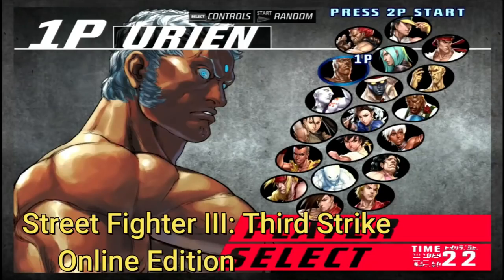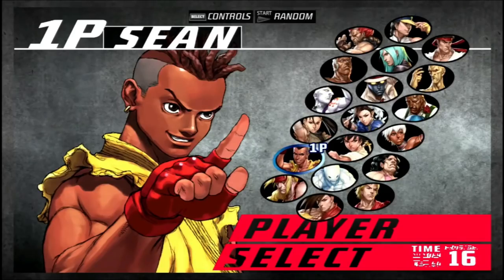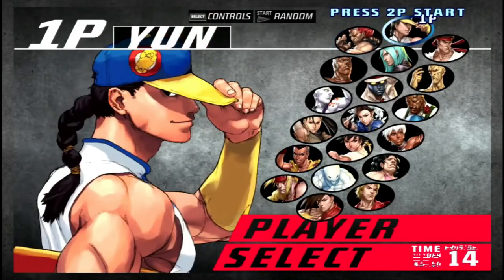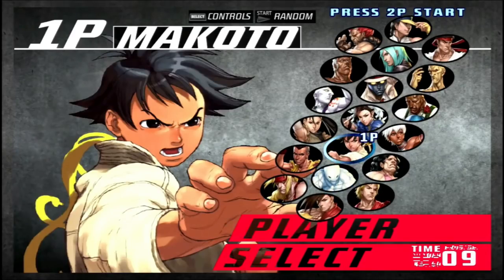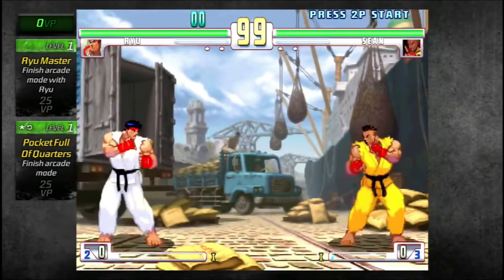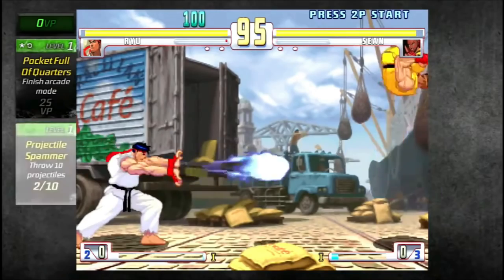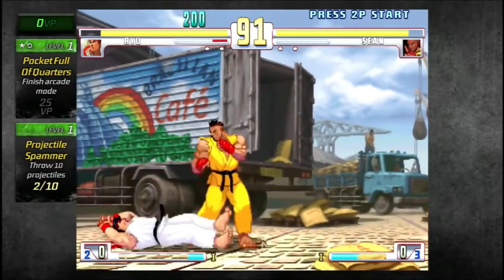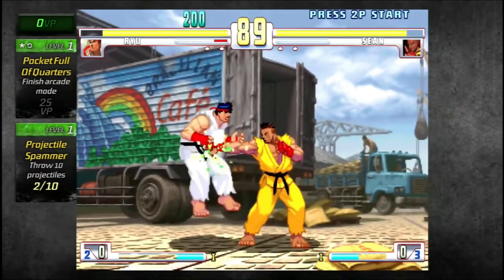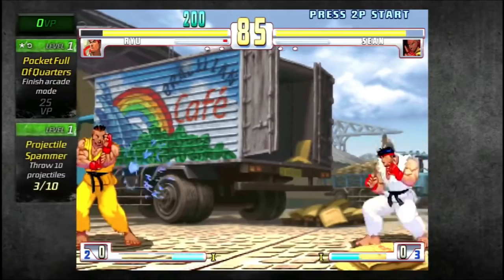Street Fighter 3 Online Edition is probably my favorite version of Street Fighter 3. They gave the game a coat of paint, and I love the soundtrack and how they mixed things up — there are certain tasks you can do while fighting opponents. Street Fighter 3: Fight for the Future, the third installment of the SF3 games, is my favorite Street Fighter game of all time. Definitely pick this one up.